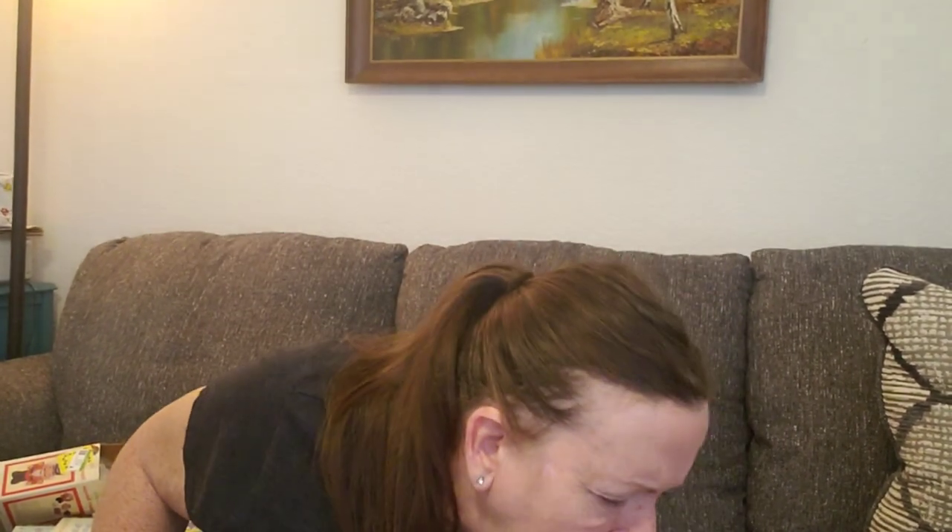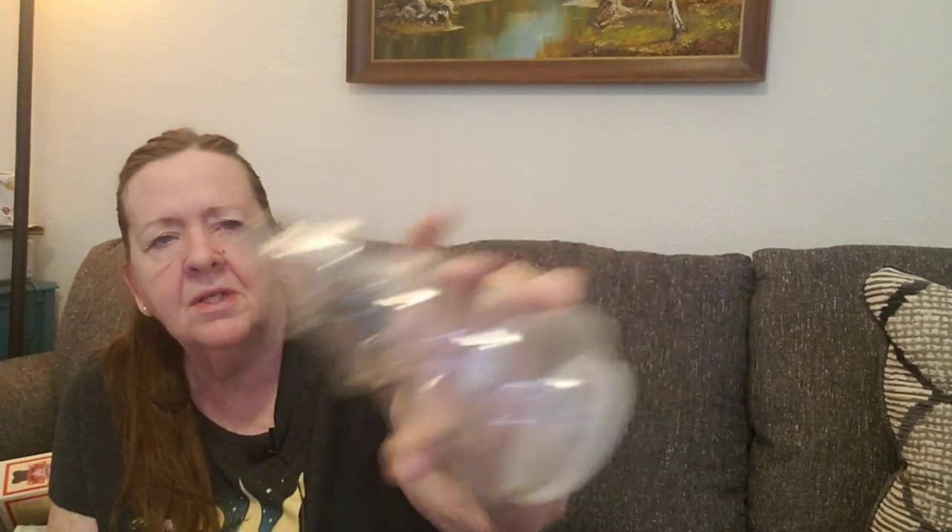Got a bunch of baggies here. I got another one of these — I like selling these little candy holders. I got this one for $2.49. Looks like it made it home all right — I don't see anything broken.